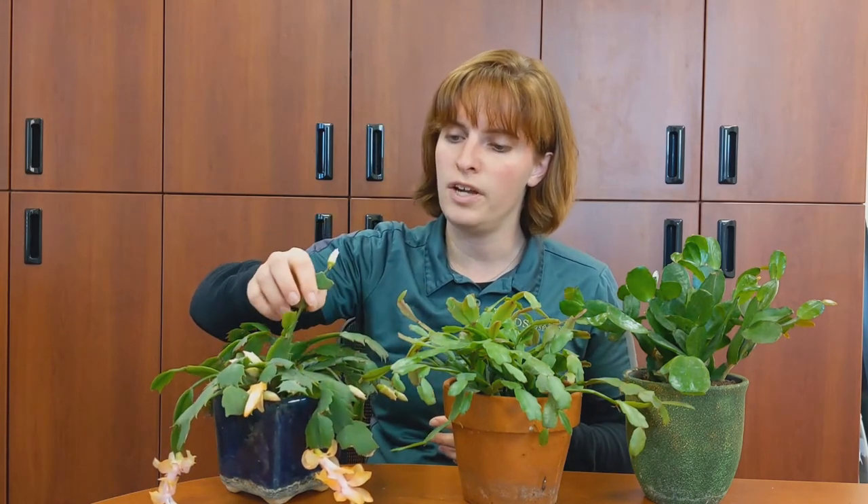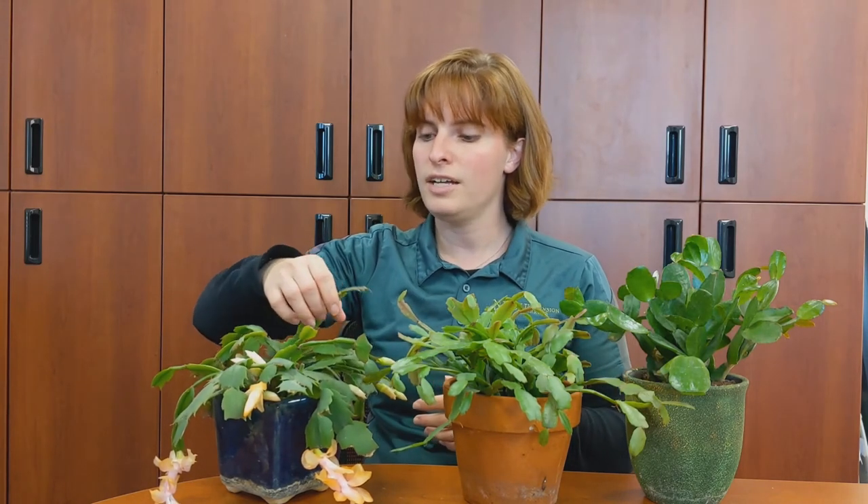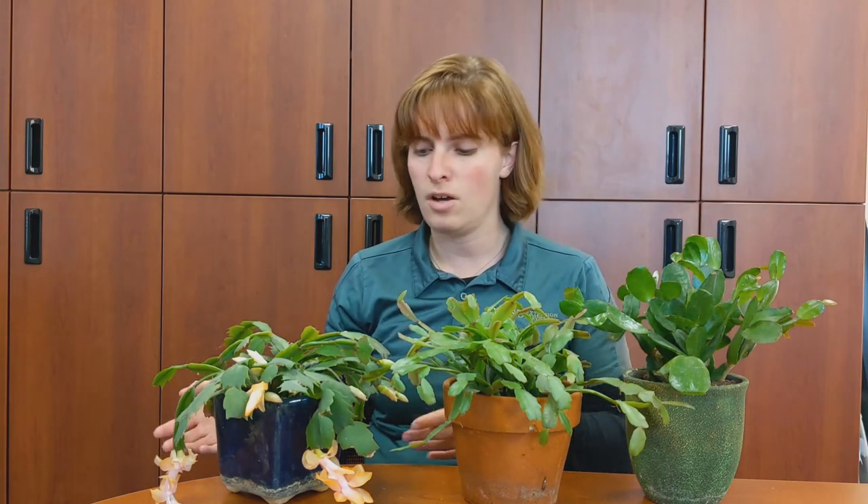The next one, and probably the most common holiday cactus sold in the fall — if not the only one sold in the fall — is the Thanksgiving cactus. This one has very pronounced hooks on its leaves. I like to think of the Thanksgiving cactus like a turkey: turkeys have spurs on their legs, and Thanksgiving cacti have spurs on their leaves. This one blooms typically from end of October through Thanksgiving, hence the common name.